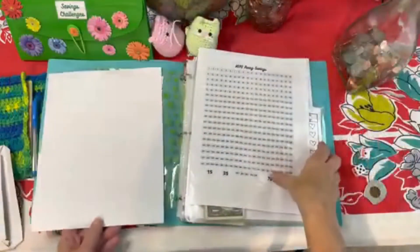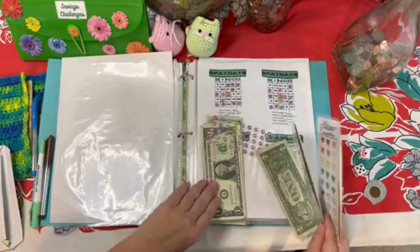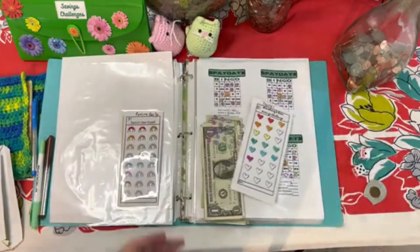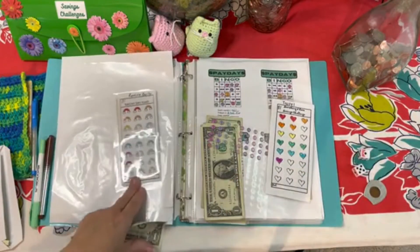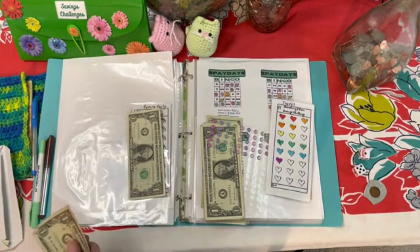First thing we're starting with is dollars for paying off an elephant. I have my stuff organized here, so it's all kind of whoppy-sided. We have $1, $2, $3, $4, $5, $6, $7, $8, $9, $10 to go into my paying off an elephant full envelope.